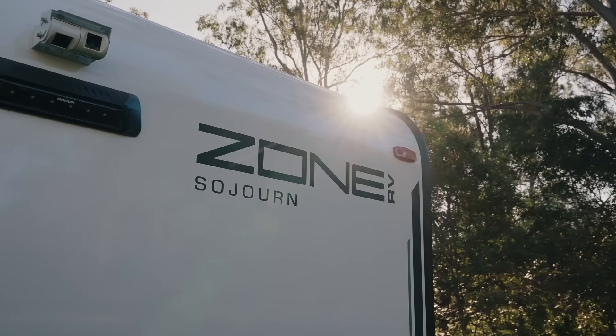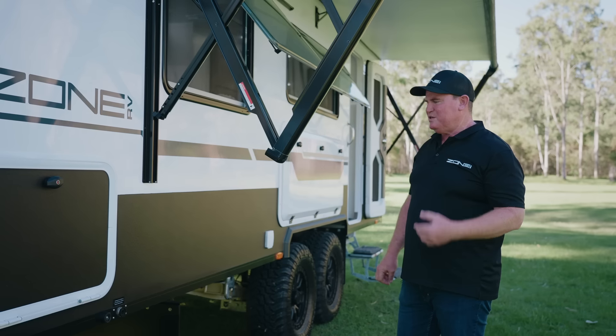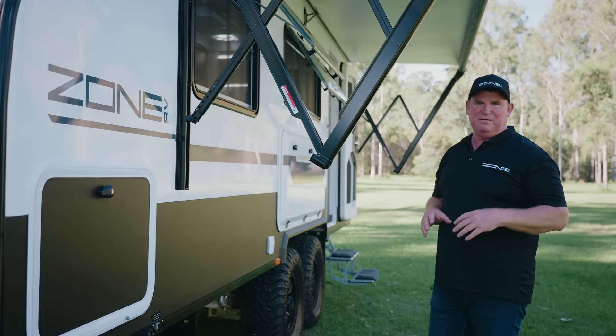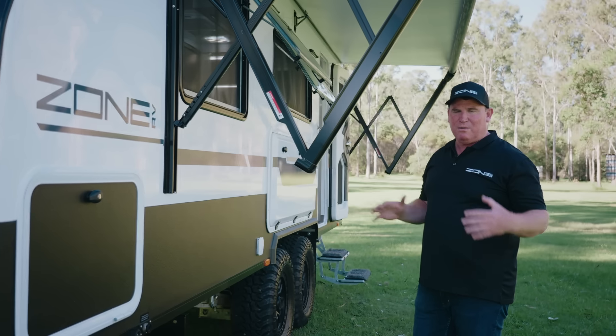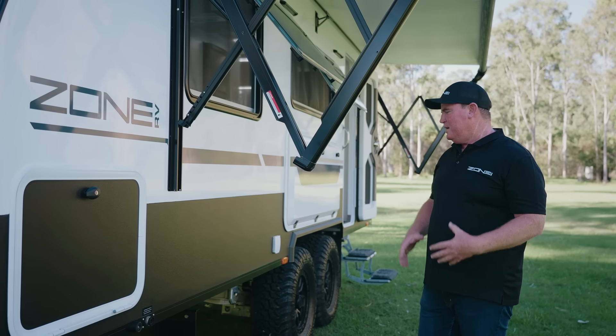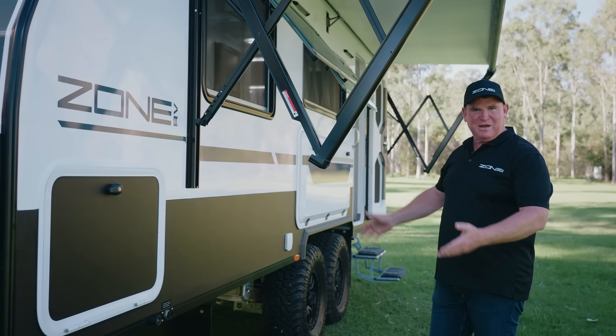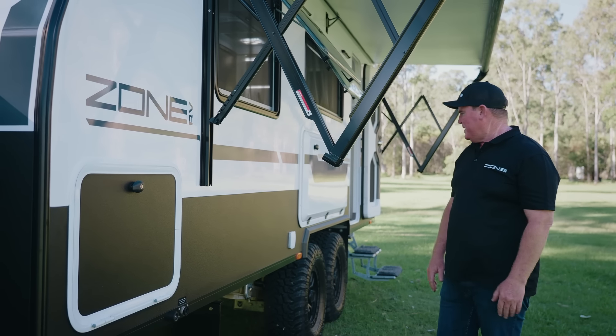We're always testing and trying things, and we often do that with customers as well - get it out there with a different group of people. There are probably eight vans running different things this year that are helping us to develop our brand and develop Zona's vans to a higher place in the market, and that's what we strive for.